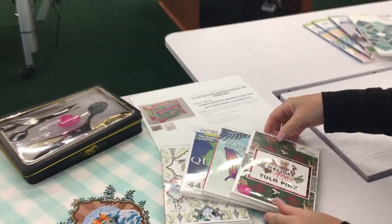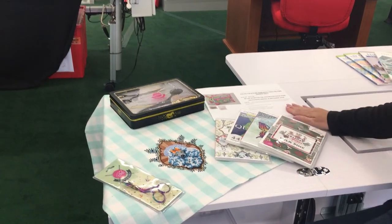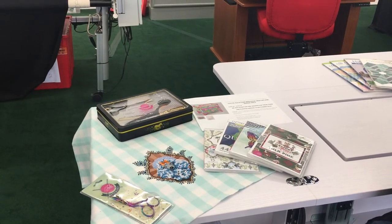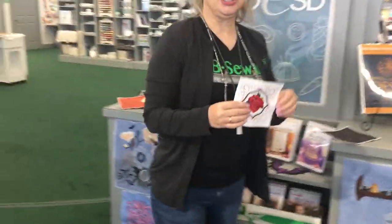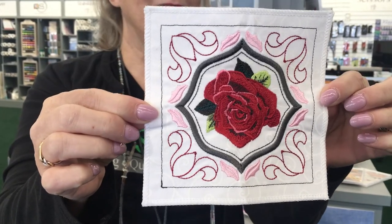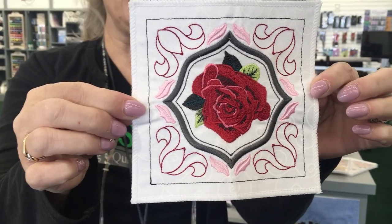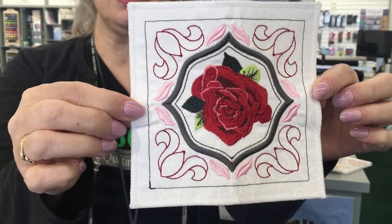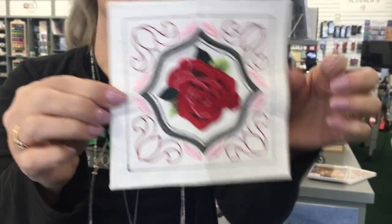Those are some of the Tula Pink things we have going on. If you want to get a limited edition scissor set, get those while they're available. And if you'd like to pre-order that Kabloom Tula Pink luggage, now is the time. So we'll show you some other things we have going on. There are some new designs — I'm going to show you the stitch-outs. This is a new one that just came out for September with OESD. It's Christmas designs, and they're just beautiful — poinsettias and florals that would look pretty on napkins, table runners, or even a tree skirt.